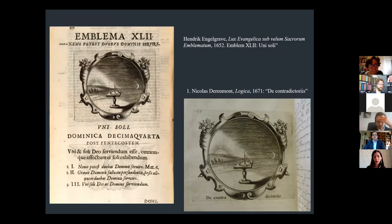Another case testifying to shifts from moral or religious significance to one befitting the philosophical subject is that of the motif of the sundial. In a notebook written in 1671 by a student of logic, Nicola de Remond, a sundial is placed between day and night to illustrate contradictory propositions with the title De Contradictoriis. In emblem 42 of Engelgrave's Lux Evangelica, the image of the gnomon situated between light and darkness is associated with a quotation from Matthew: 'No one can serve two masters — either you will hate the one and love the other, or you will devote yourself to the one and despise the other.' It insists that one must be devoted to the one and only God. The religious connotation has disappeared in the student notebook, but the emblem still denotes the idea of contradiction.